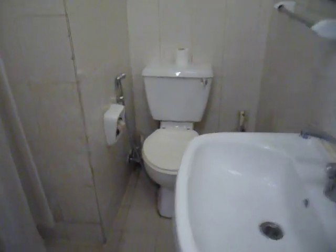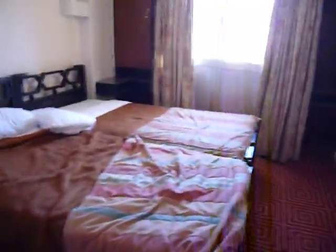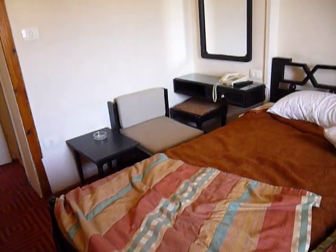Everything else is basically functional — they're very, very small. This is basically a budget hotel, but you get what you pay for. The staff are lovely, receptions are lovely, laundry services are lovely — everything's lovely.